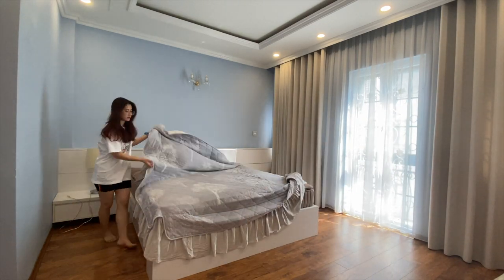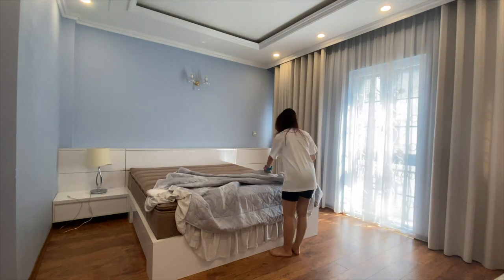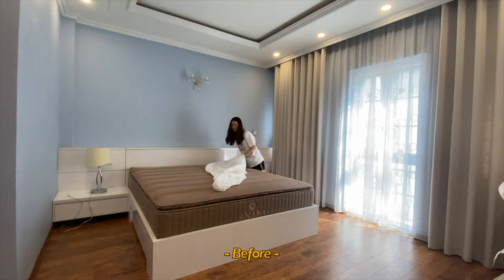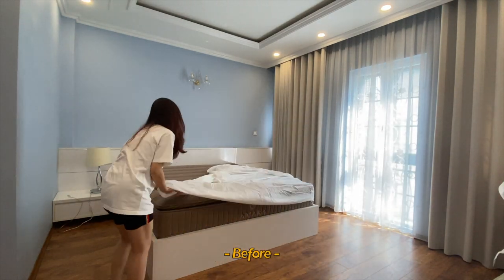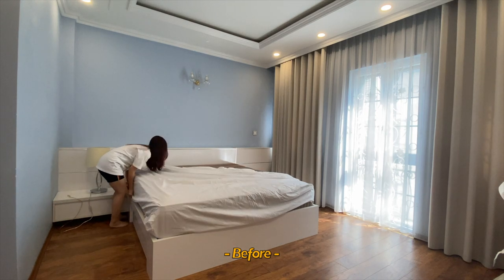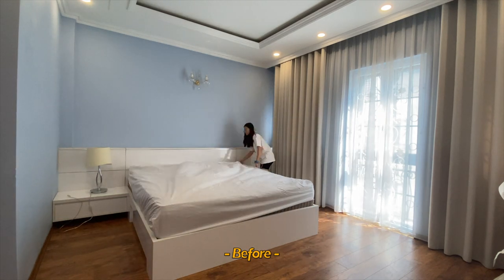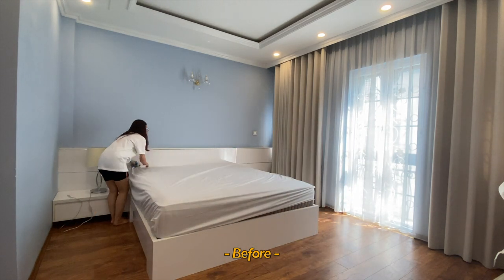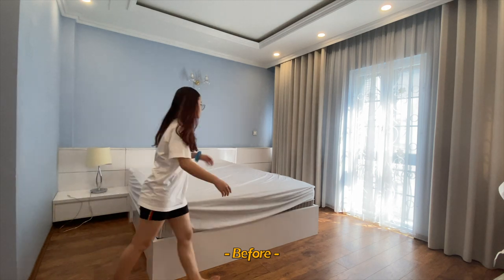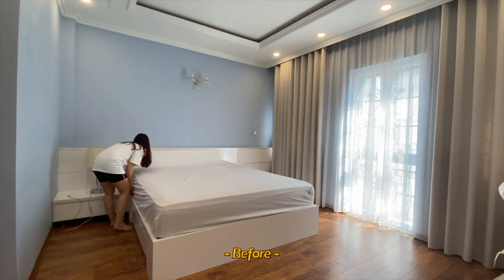I was scrolling through many bed sheet designs online and didn't really know which design would best fit my room. I regret painting my walls blue because it's much more difficult to find stuff with matching colors, but that grayish blue gives out a really chill vibe and I like it. I finally decided to go for a plain white bed sheet, which is kind of basic but works. This is how it turns out.